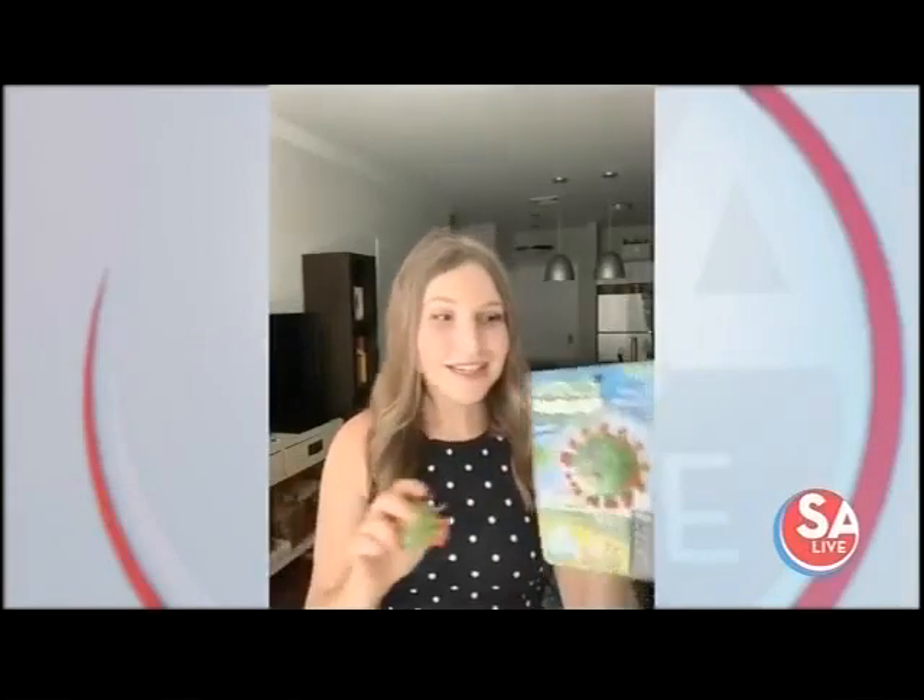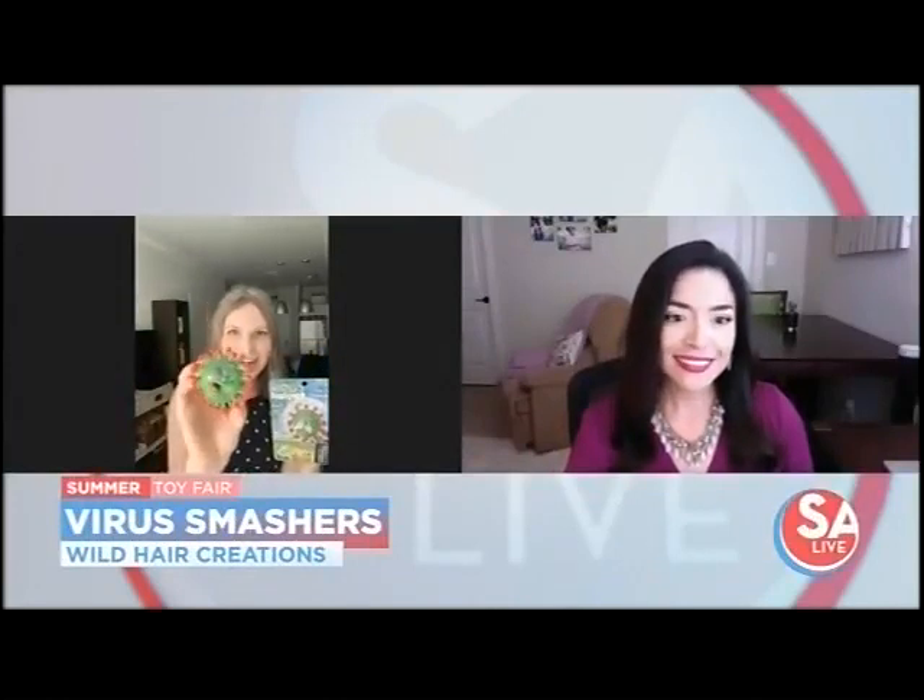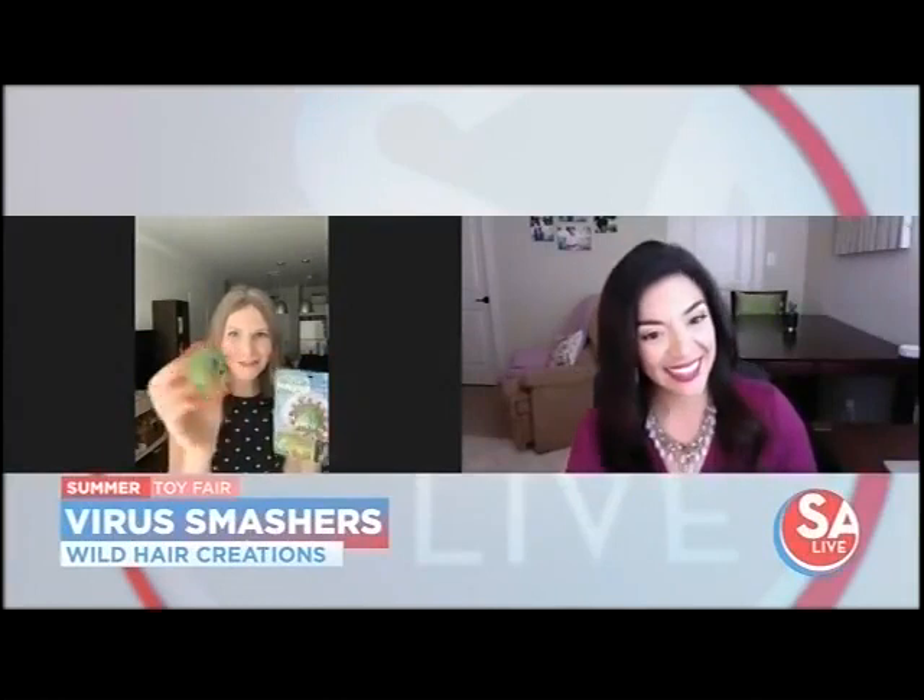Everybody's a little stressed out about the coronavirus — this is Virus Smashers. It's a stress reliever that lets you take out your aggression on these little characters with adorable little faces. You can beat them up, but also a portion of the profits go to organizations helping to eradicate viruses around the world. So you're giving back at the same time as taking out your own stress. I think my five-year-old son would like it, and I've been using it ever since it came in.